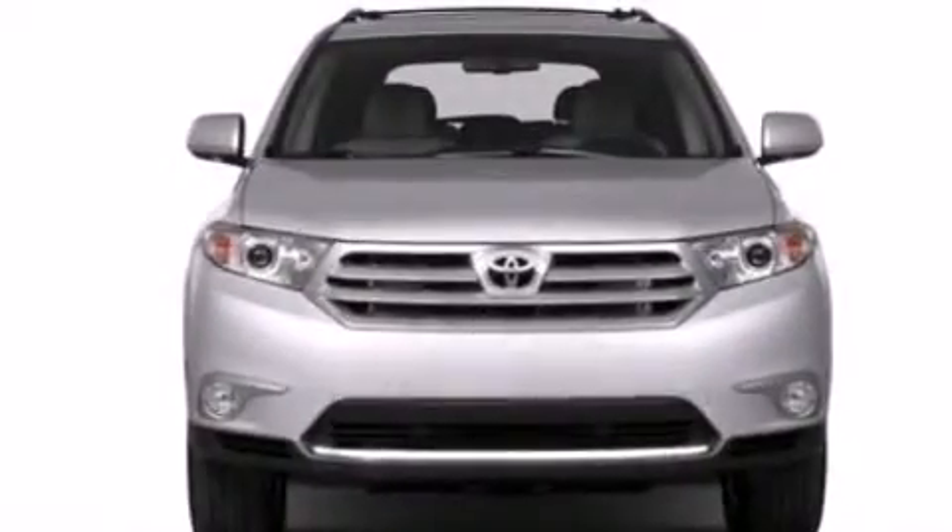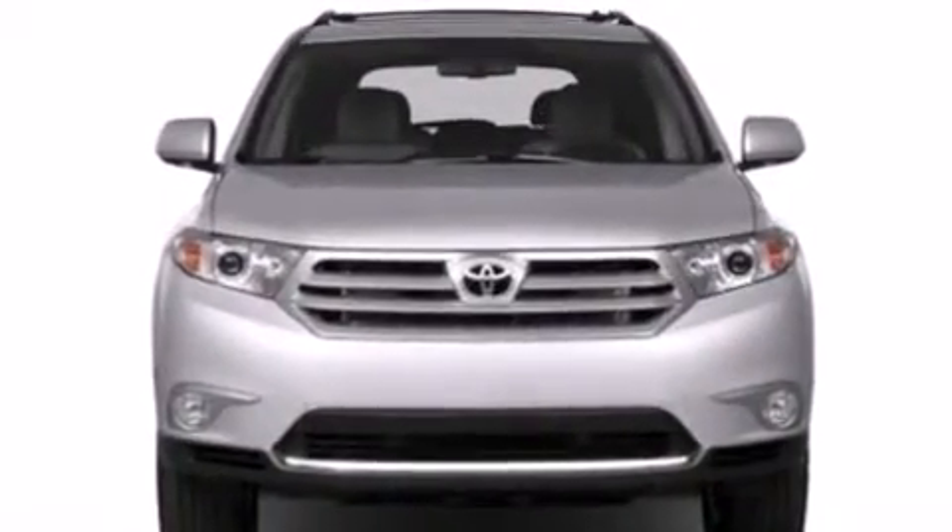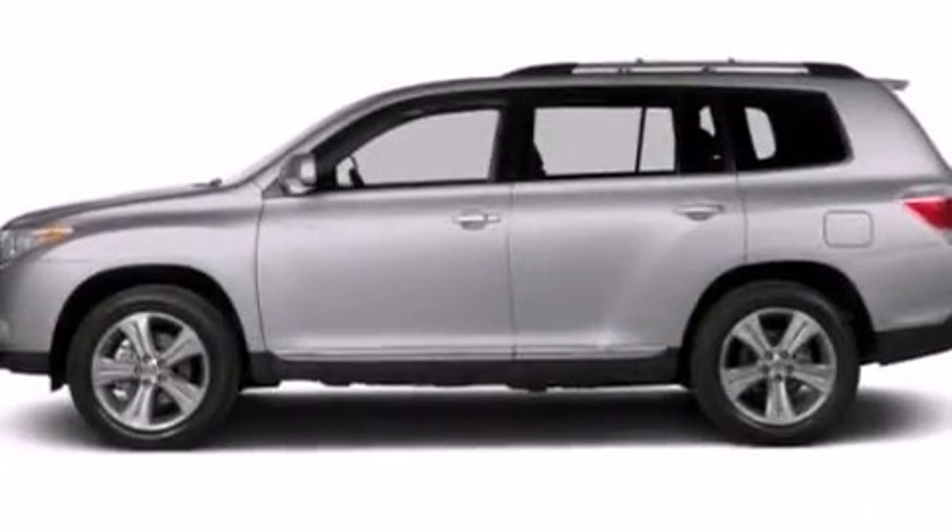Dual power seats. Air conditioning. Full power accessories. And a sunroof enables you to fill the cabin with fresh air at the push of a button.